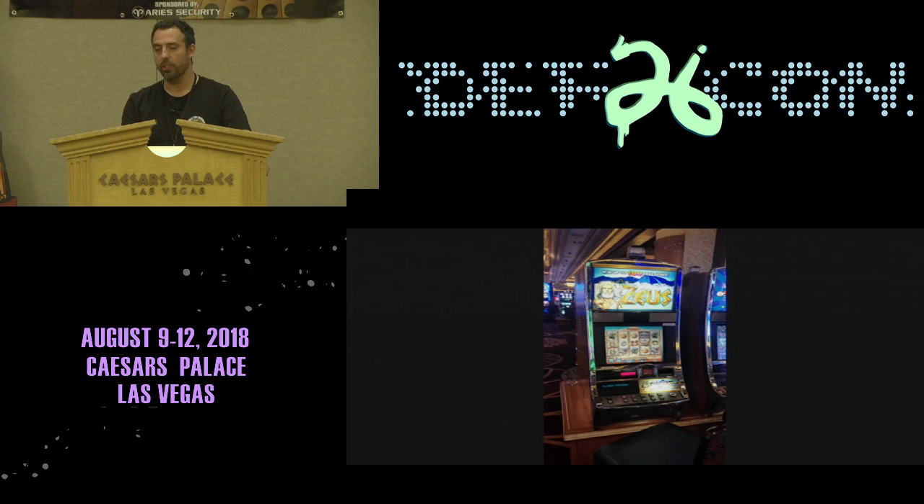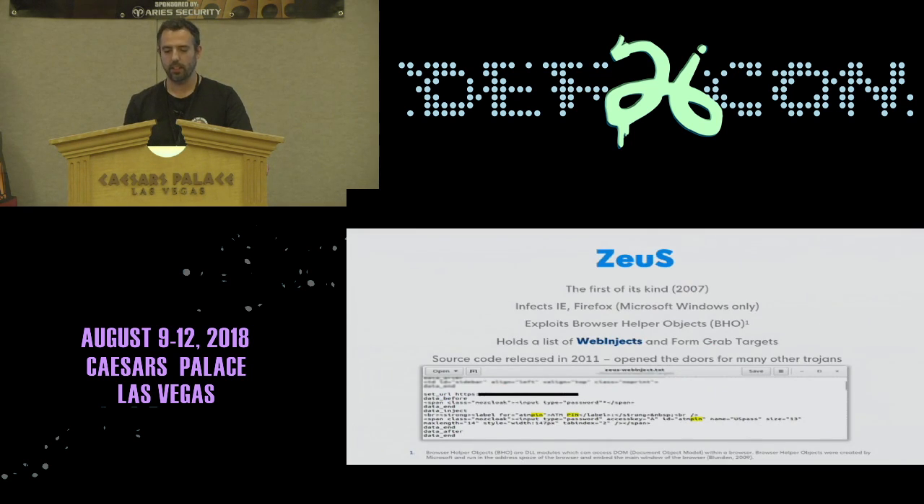It all started with Zeus — not the slot machine, but the Trojan. It first appeared in 2007 and was able to do web injects and form grabbing. At the bottom you can see how a web inject looks. It has three sections: the target URL, a reference for where to inject, and the injection itself.